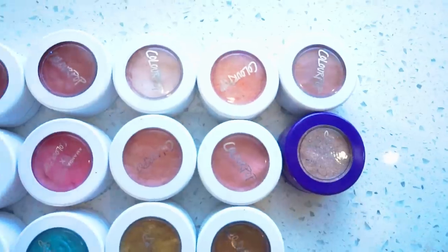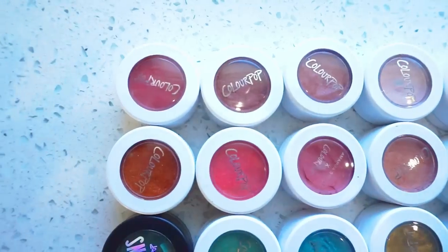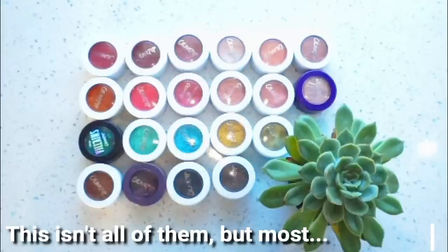I honestly can't remember which of these Super Shock Shadows were some of my firsts, but I got a whole six-pack from SamBam89. Hey girl, I still owe you for teaching me all about ColourPop. I have a bunch of their Super Shock Shadows — that's when I think they were really becoming a huge thing — and then I just started adding more and more because the formula is so stunning. I have too many to swatch all of them, but I will let you know a few of my absolute favorites.